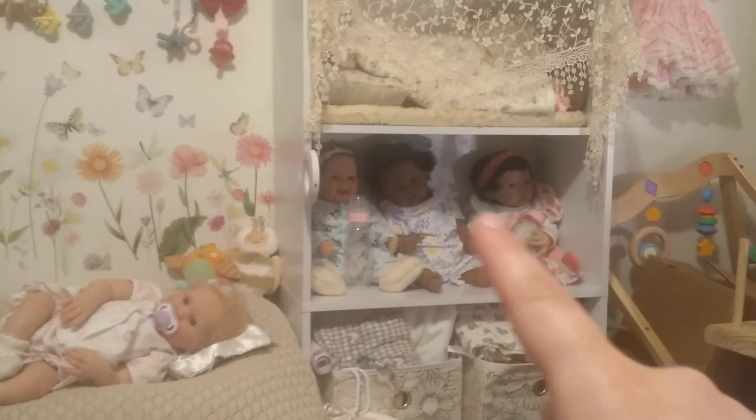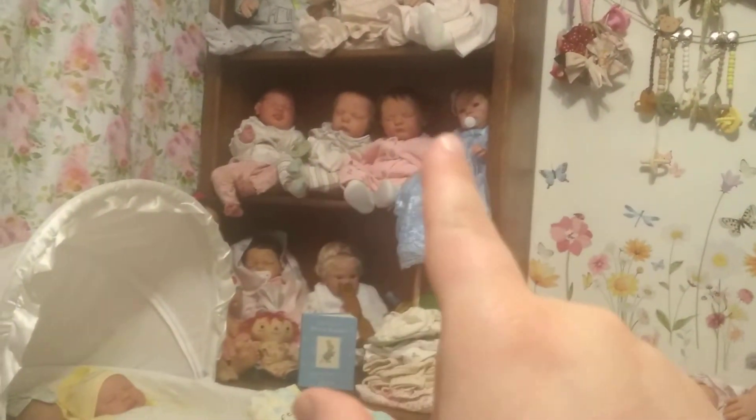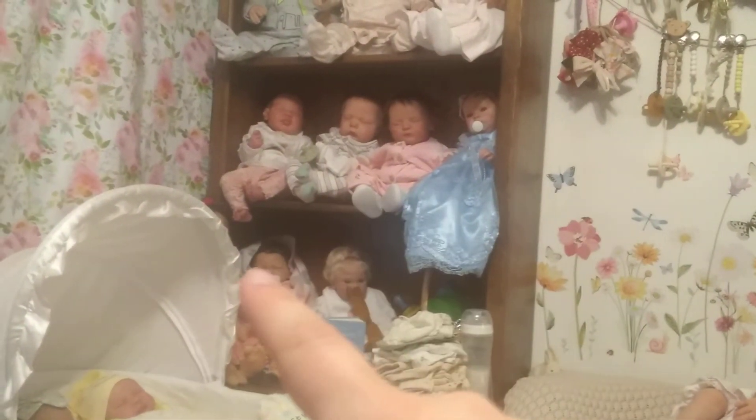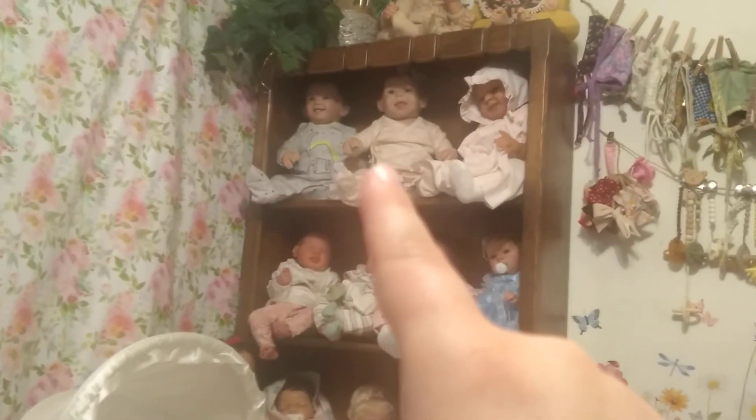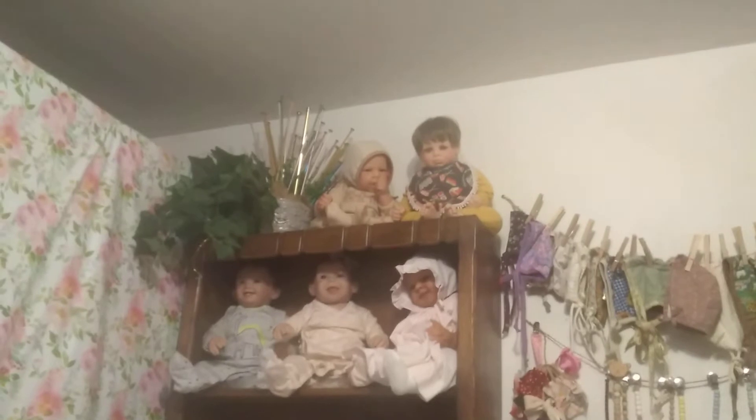I've got two Paradise Gallery dolls and Ashton Drake. I've got Reborns. Ashton Drake, Ashton Drake, Reborn. Ashton Drake, Reborn. I've got Lee Middleton, Lloyd Militans. I've got Behringers.